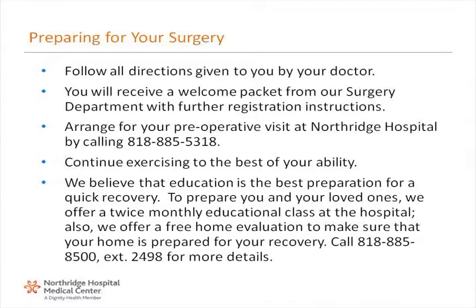Preparing for your surgery. Follow all directions given to you by your doctor. You will receive a welcome packet in the mail from our surgery department with further registration instructions. Arrange for your preoperative visit at Northridge Hospital by calling our preadmission testing clinic at 818-885-5318. Continue exercising to the best of your ability. We believe that education is the best preparation for a quick recovery. To prepare you and your loved ones, we offer a twice monthly educational class at the hospital. Also, we offer a free home evaluation to make sure that your home is prepared for your recovery. Call 818-885-8500 extension 2498 for more details.